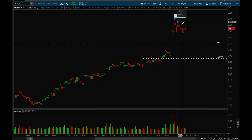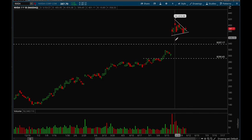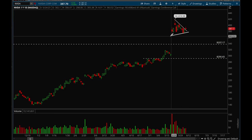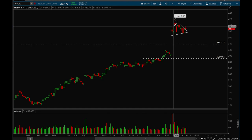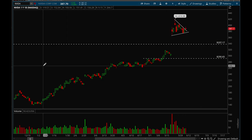Nvidia had a very strong gap up on earnings, as everyone knows, and now it's starting to form a pretty nice flag — getting pretty tight. I would expect the breakout to happen in either direction soon. If we lose those gap-up lows at 366, there's a good chance Nvidia could fall quite a bit, which would actually be a good short play. Right now Nvidia is holding up pretty well considering how much it gapped up.